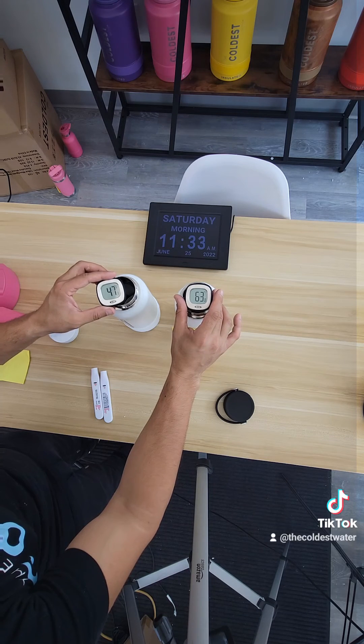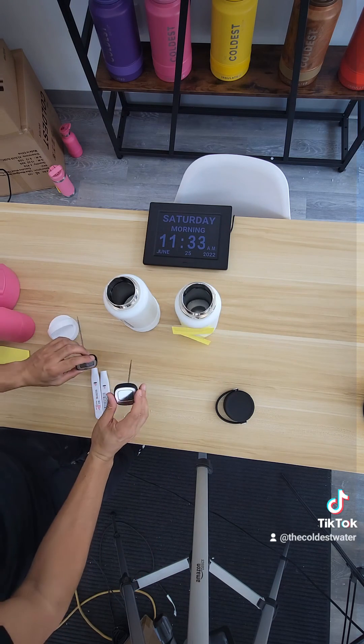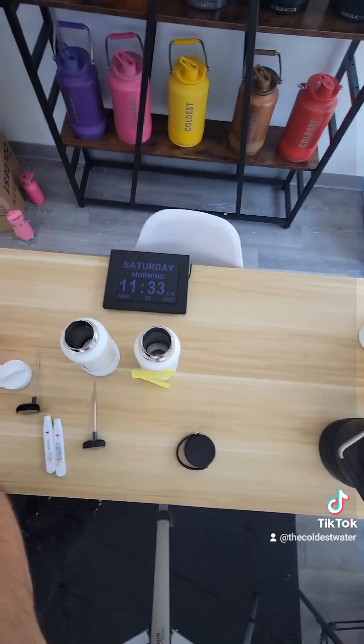The Coldest is at 47 degrees and the Hydro bottle is at 63 degrees, with the Coldest being 16 degrees colder in this experiment.